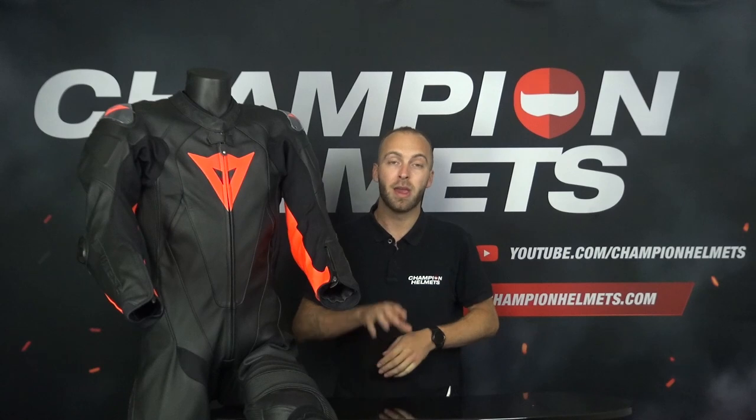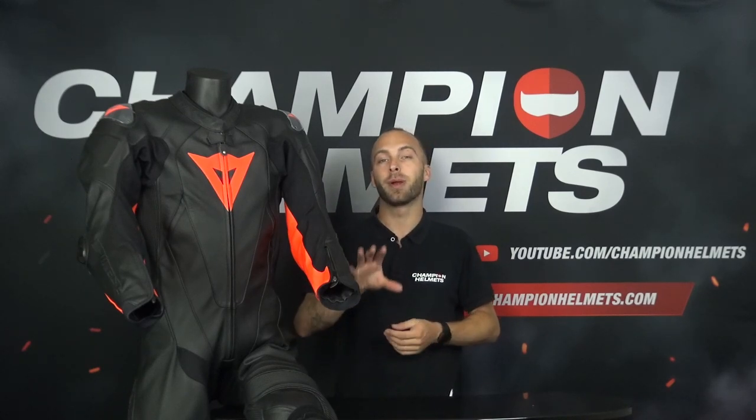The most important question to ask yourself is: what kind of motorcyclist are you? A two piece motorcycle suit is more often used for recreational riding and a one piece motorcycle suit for track riding. That does not mean you cannot buy a one piece suit even if you never ride on the track. Pay attention to the protection offered by the suit and make sure everything is in the right place.